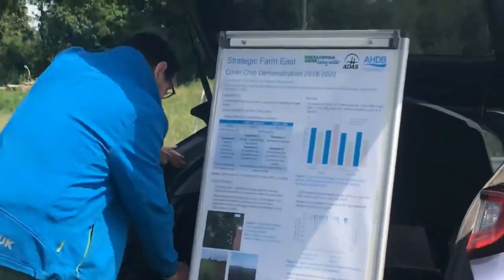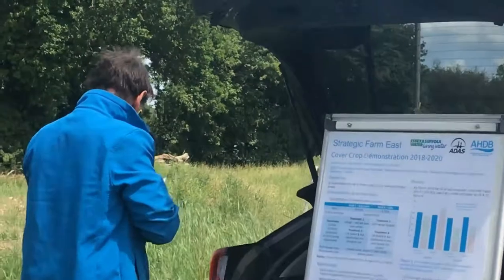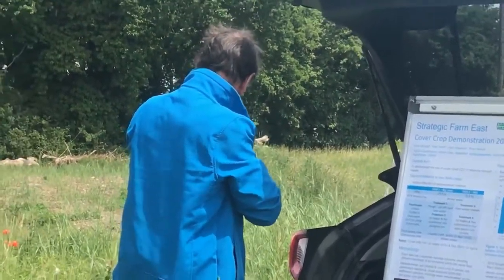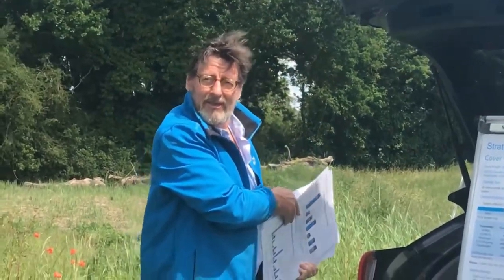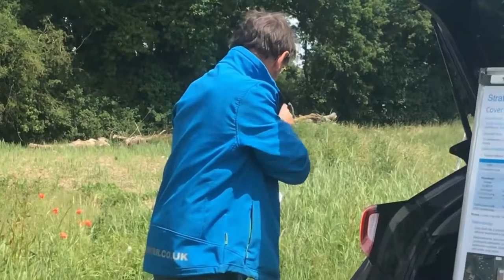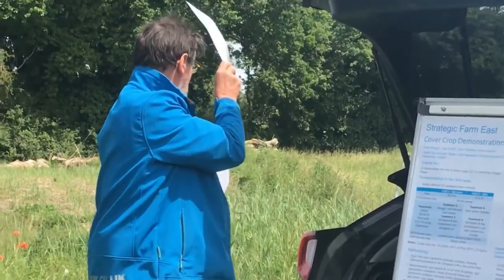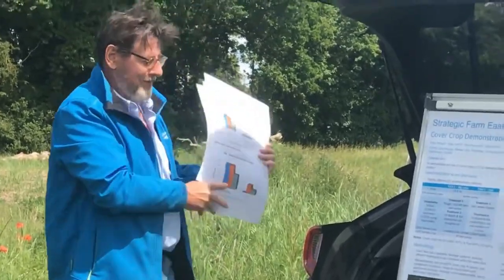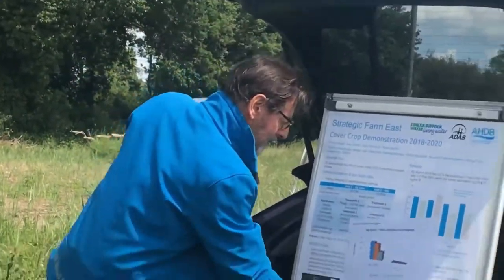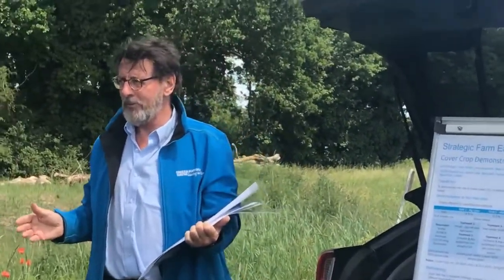Ian takes over to present the drainage results. From the point of view of the water company, nitrate is a big issue because we can't take nitrate out — we have to blend it out. We're at the headwaters of the Waveney, which was one of the first NVZ designations in 1998, so nitrates have been an issue in the Waveney catchment right from the get-go.